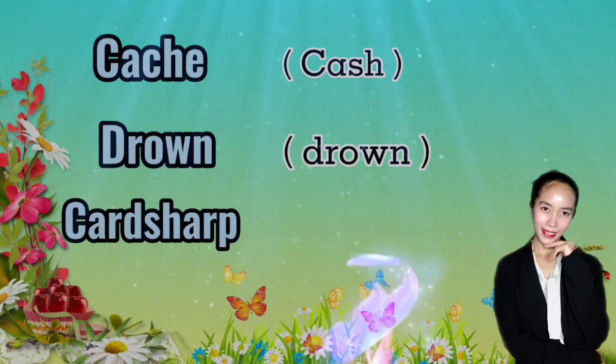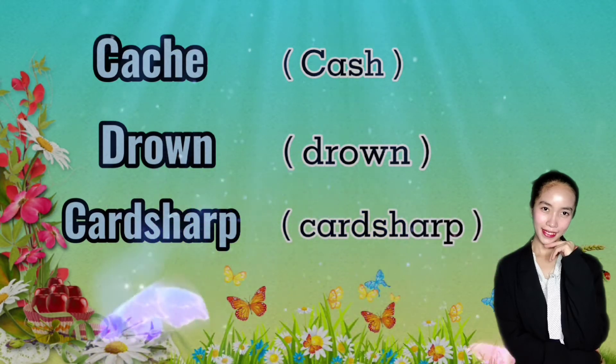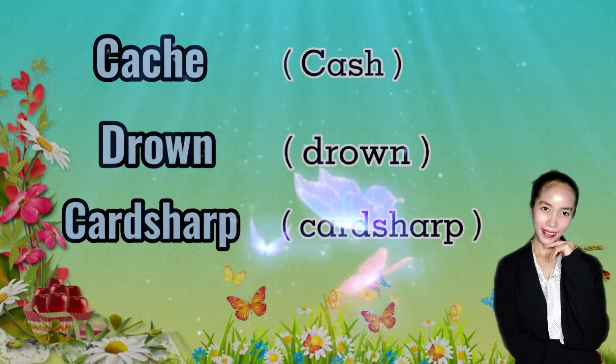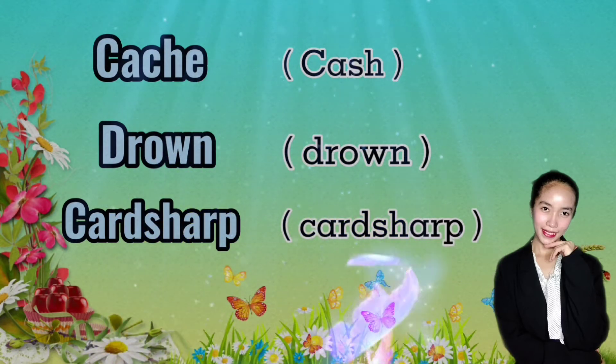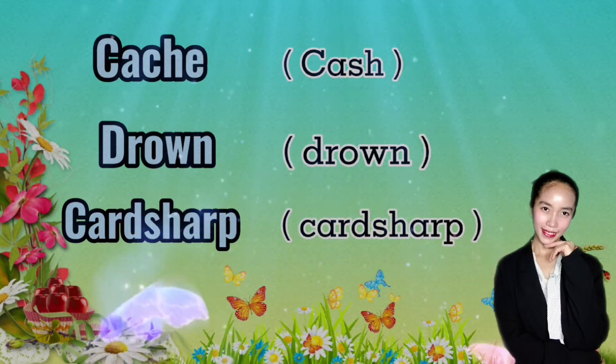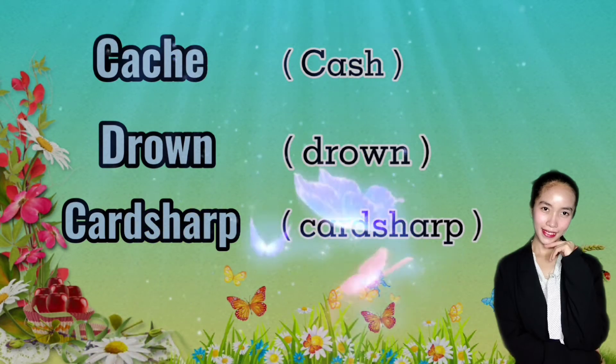Say 'card sharp.' Don't say 'card shark.' You may be surprised to hear that 'card shark' isn't an actual phrase. Its mispronunciation from 'card sharp' over the years, however, has led to 'card shark' being more popular in America than the original phrase.